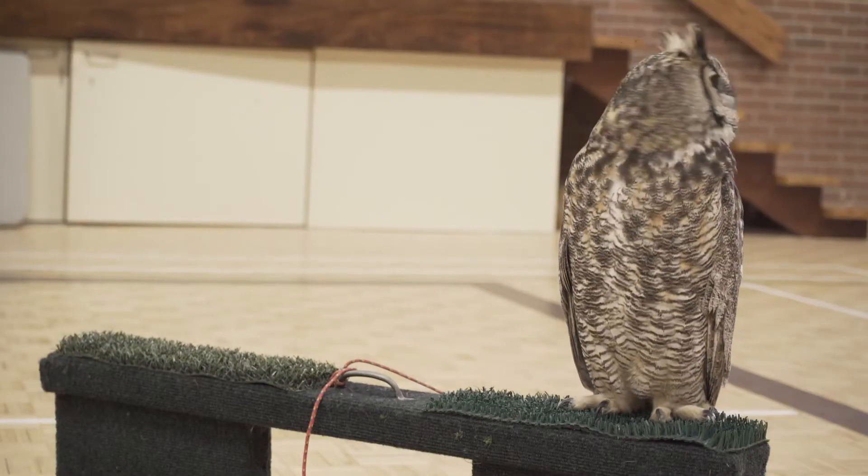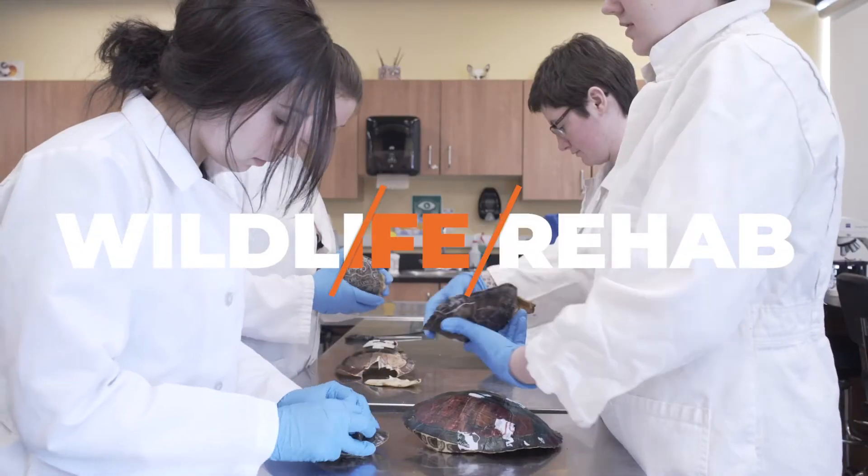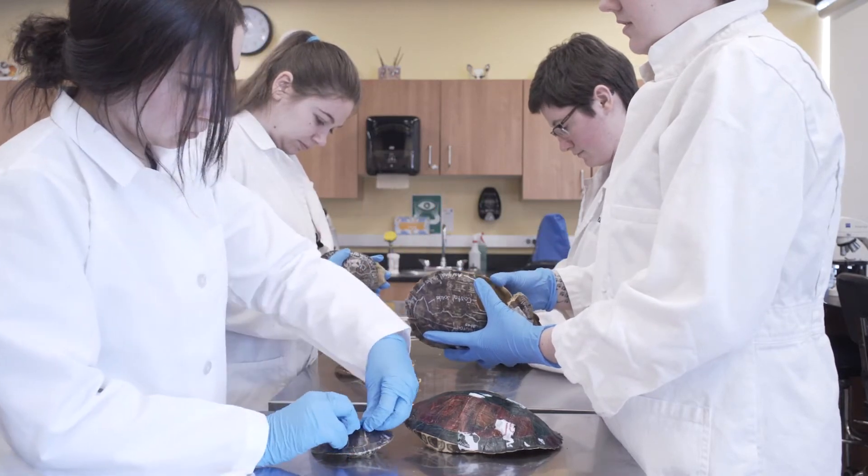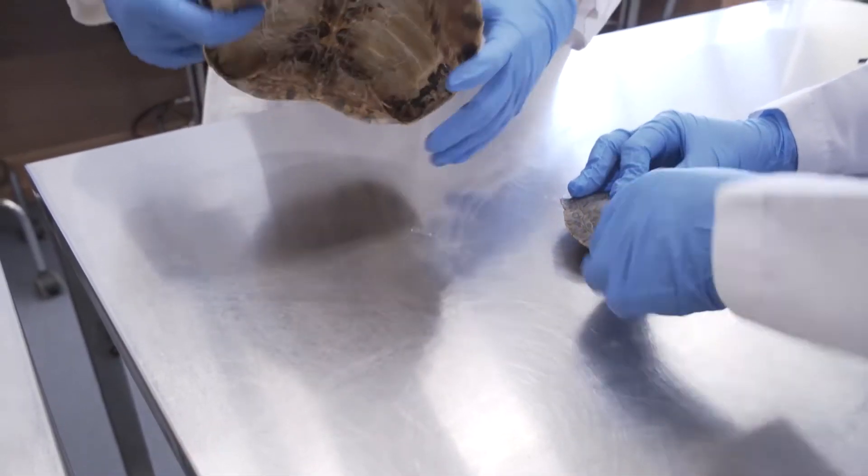My name is Courtney and I'm from Burlington, Ontario. I'm in the Veterinary Technology and Wildlife Rehabilitation program — it's a three-year program, with the first two years similar to the regular Veterinary Technology program and then an added year of a wildlife portion. It was actually my sister who found this program and started telling me about everything she was learning, and it sounded exactly like what I wanted to do, so I decided to apply — and it was one of the best decisions of my life.